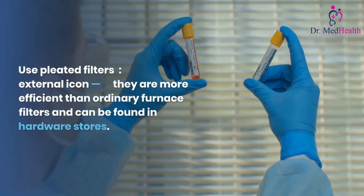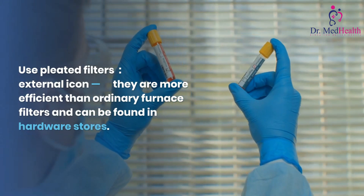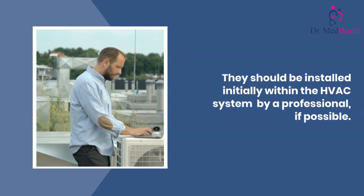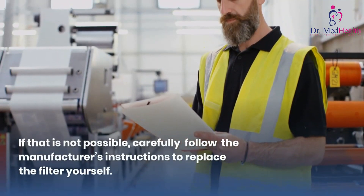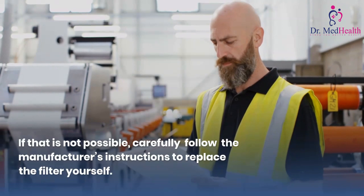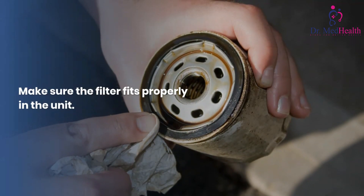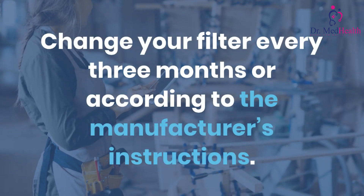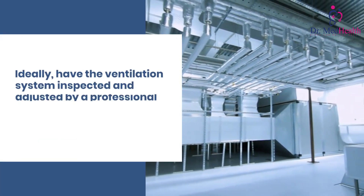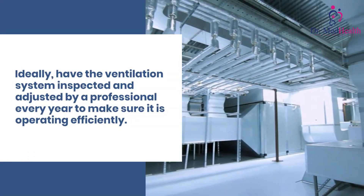Use pleated filters — they are more efficient than ordinary furnace filters and can be found in hardware stores. They should be installed initially within the HVAC system by a professional if possible. If that is not possible, carefully follow the manufacturer's instructions to replace the filter yourself. Make sure the filter fits properly in the unit. Change your filter every three months or according to the manufacturer's instructions. Ideally, have the ventilation system inspected and adjusted by a professional every year to make sure it is operating efficiently.